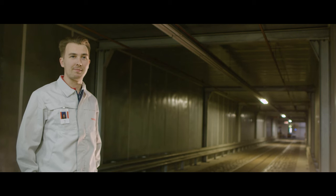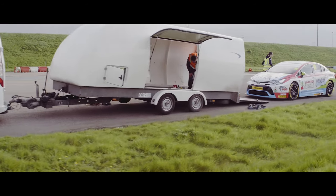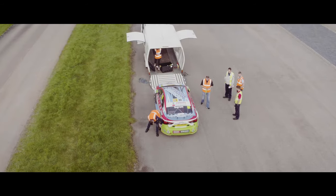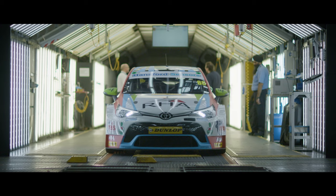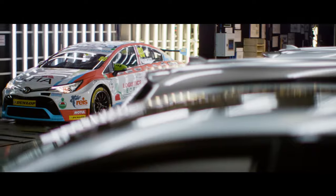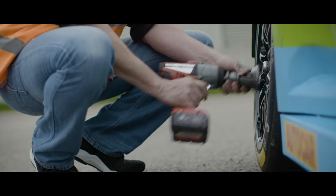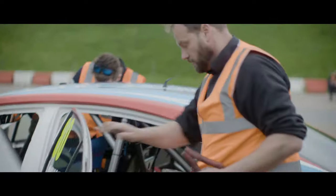My name is Tom Ingram. I'm the driver of the number 80 Speedworks Motorsport Toyota Aventus. We're down here at Toyota Manufacturing UK. We've been down here for the last two days, filming around the factory and filming around the awesome facility that we have here. What's really cool about the Speedworks Aventus that we race in the British Touring Car Championship is it's all built here in Britain.